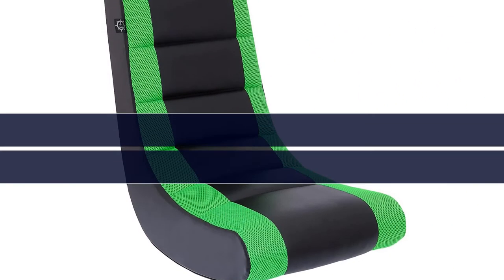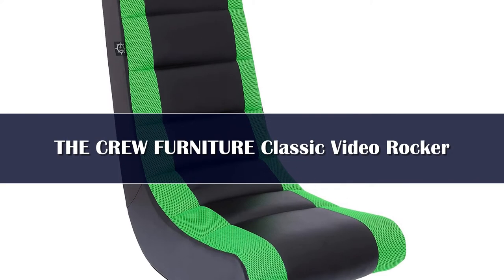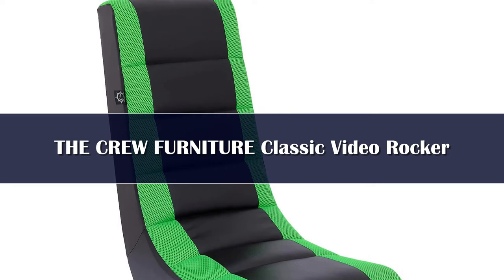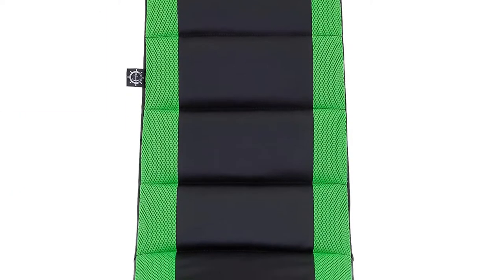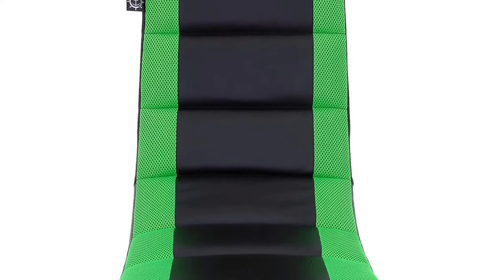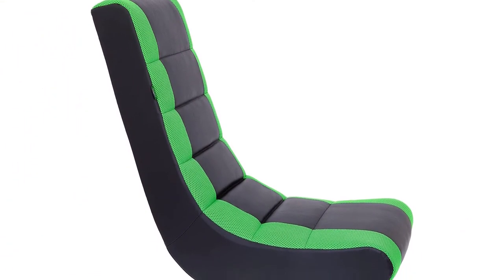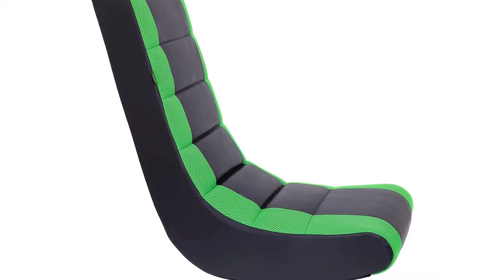Number 4. If you don't need a floor gaming chair with all the bells and whistles, this pick from Crew Furniture is a good option. This rocking gaming chair features a simple lightweight design and can support up to 200 pounds. While that's the bottom end for a classic video rocker weight capacity, we do think this would be a solid pick for younger or smaller gamers who don't need a larger weight capacity.